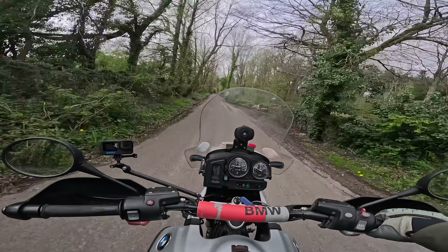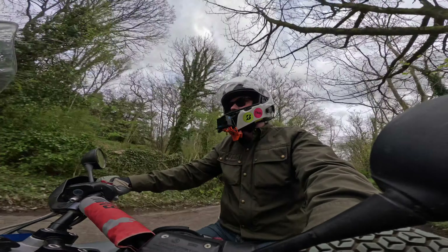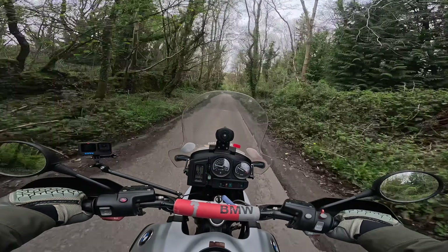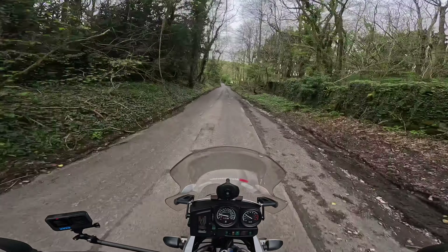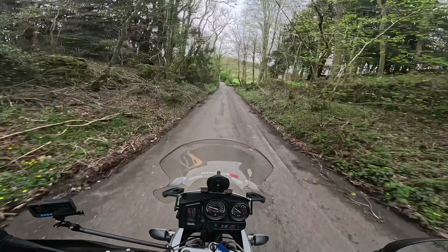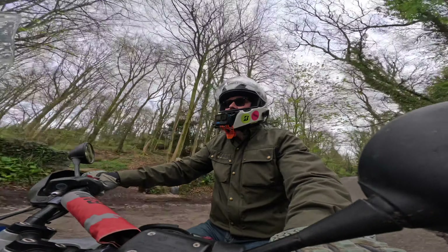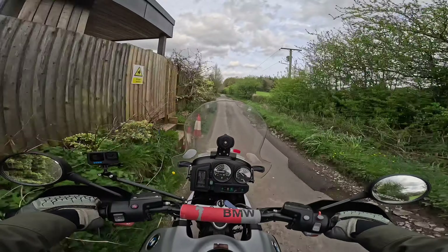I've got the proper OEM BMW luggage. Again, if you haven't got that already, good luck finding them. Once you are stood up on the pegs, you've got a lovely position. The weight's all down low because the engine's so low. It's heavy — don't get me wrong, it's heavy — but the weight's all down low so it's not like it wants to topple over. And it's brilliant, really good fun.